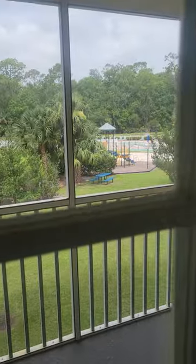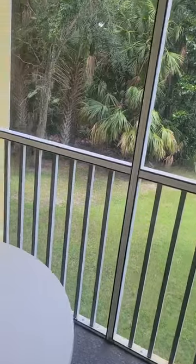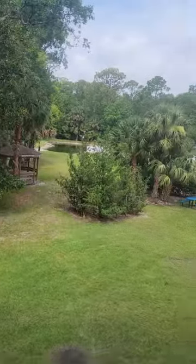We have a nice courtyard view and the pool is there. Let me see if I can open this — yep. Yeah, I mean it's pretty nice.